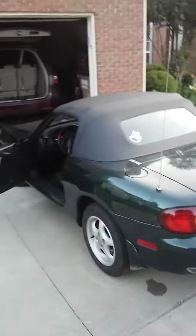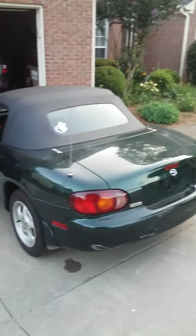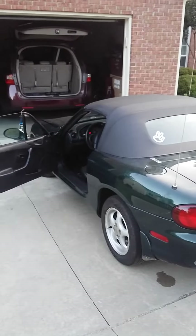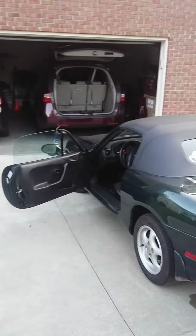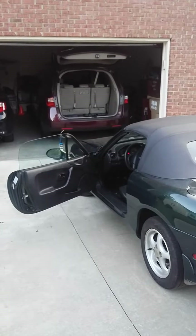I definitely recommend this exhaust setup if you're looking for something that sounds good but isn't too crazy. Honestly it's a bit on the loud side, so it's up to you. Just make something out of your life, because I'm gonna start doing the same with mine.